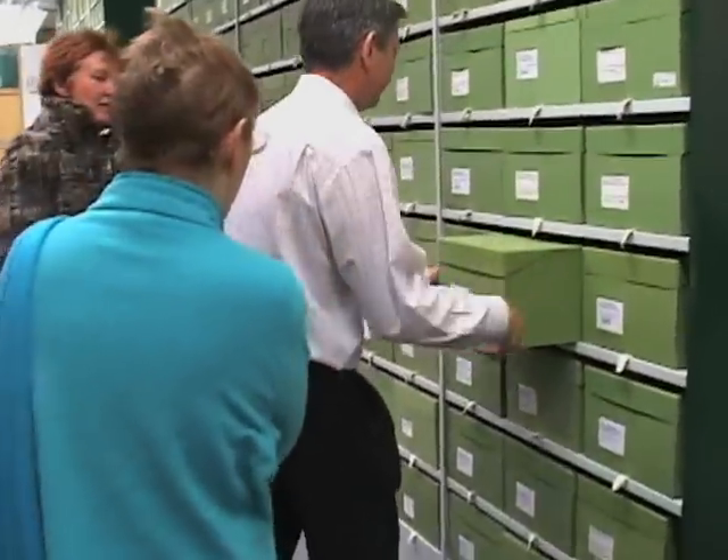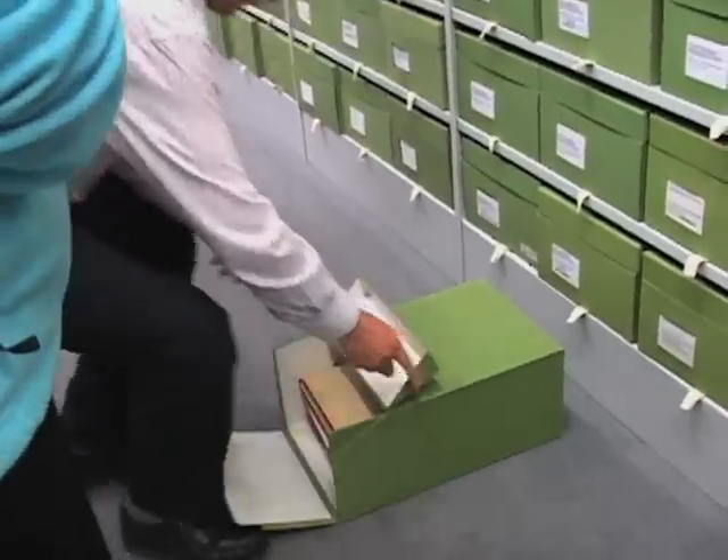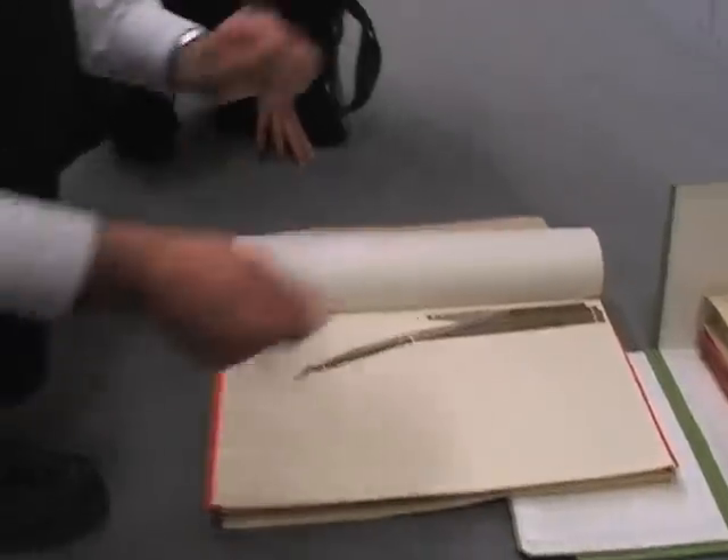The gardens are famous for their collections. Here in the herbarium, hundreds of thousands of dried plant specimens from around the world, some of them collected by Charles Darwin and David Livingston. Peter Gasson is leading this part of the tour. Never turn herbarium specimens over like a book, because everything is sitting up on the surface here.